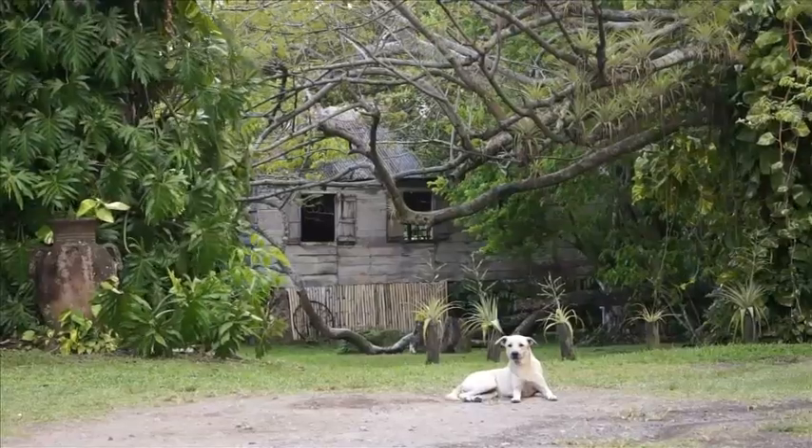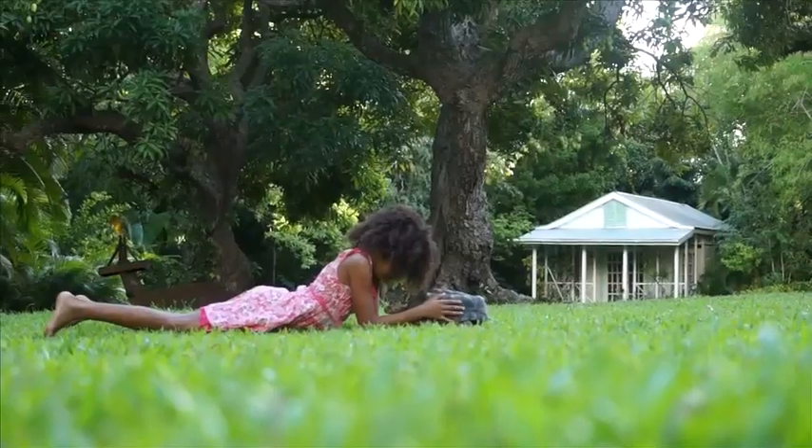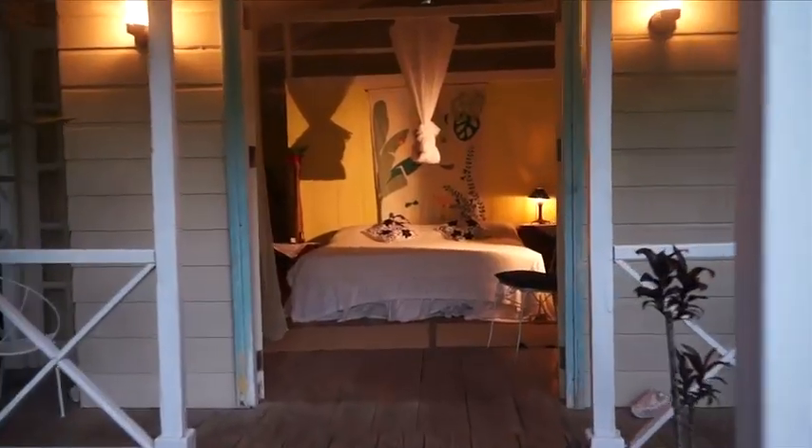We get quite a few families, and the kids are always really excited about the horses and the cows and the dogs and the tortoises and all of that. So this place has a lot to offer just right here. You feel like it's made by nature.